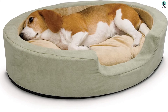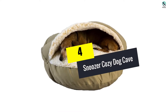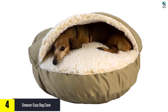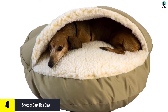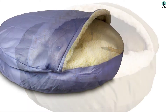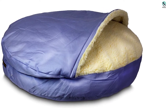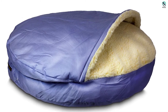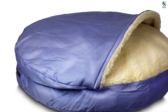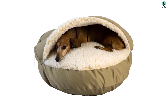Moving on, at number 4 we have the Snoozer Cozy Dog Cave. While the pet igloo might be a bit innovative, the Snoozer Cozy Dog Cave has more sizes and is perfect for that certain breed of dog who absolutely insists on burrowing under blankets. The wide range of sizes means that almost any breed will be able to make itself perfectly at home. Its unique design comes in a brown and white or red and white color scheme, sure to fit in with most home decor.